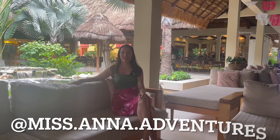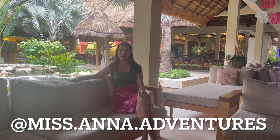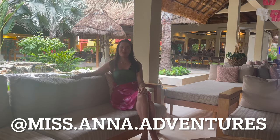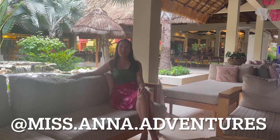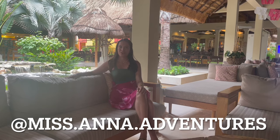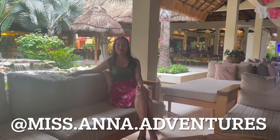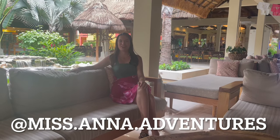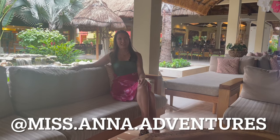Thank you so much for watching this week's video. I hope you found it helpful in planning your next vacation. If you enjoyed it, please leave a like, comment down below, and subscribe to my channel. Also join me on Instagram at MissAnnaAdventures. I look forward to hearing from you and seeing you in next week's video. Take care, bye!